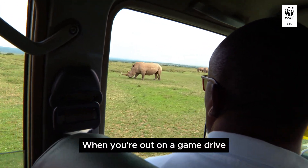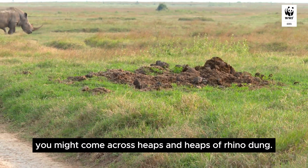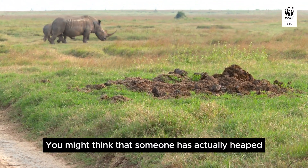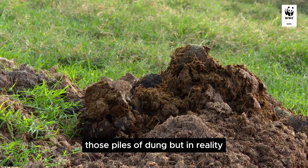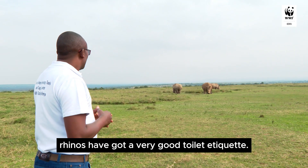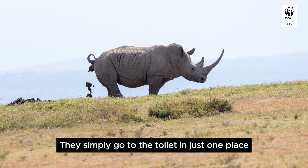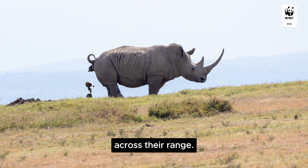When you're out on a game drive, you might come across heaps and heaps of rhino dung. You might think that someone has actually heaped those piles of dung, but in reality rhinos have got very good toilet etiquette. They simply go to the toilet in just one place across their range.